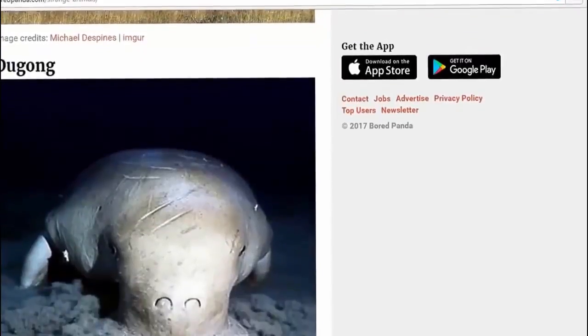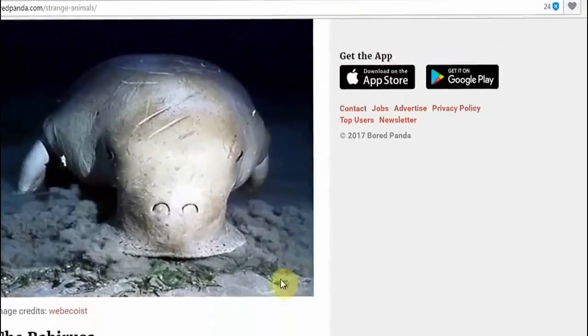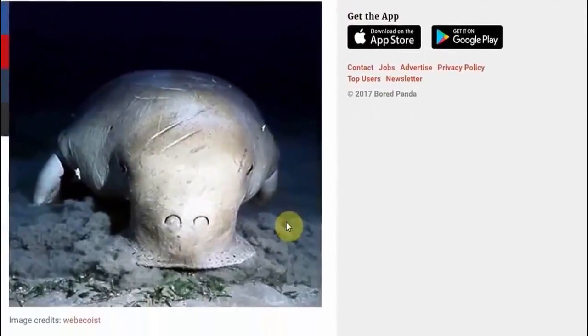And of course we have the dugong — the dugong, the dugong. Very well known species of the dugong family.